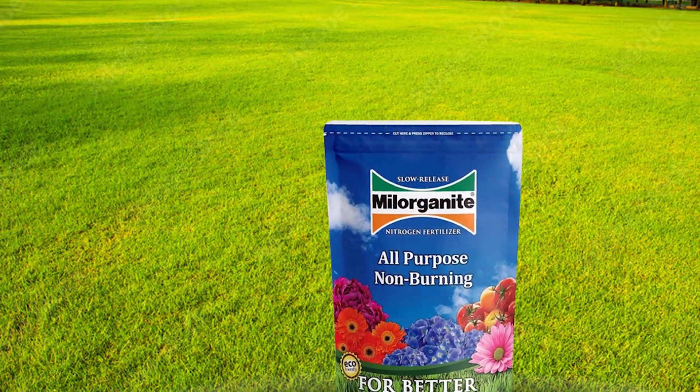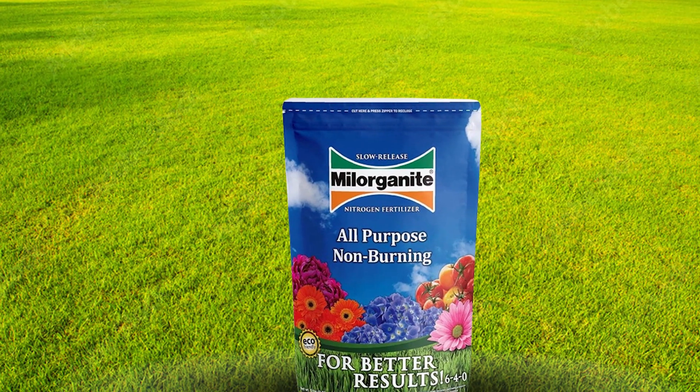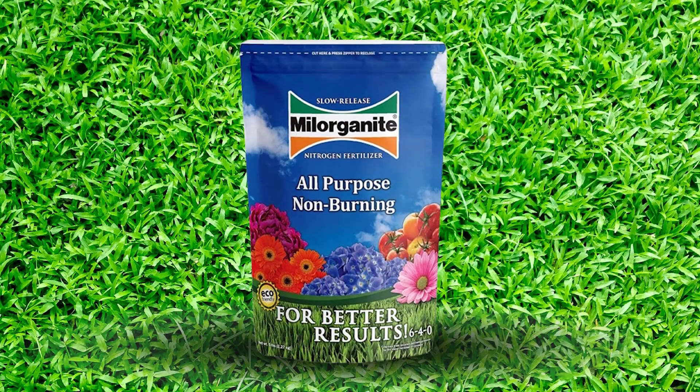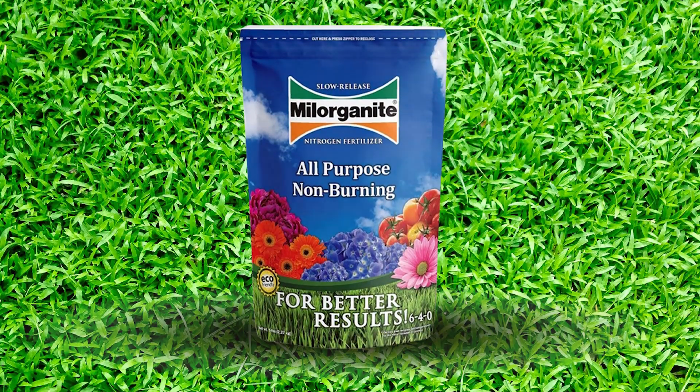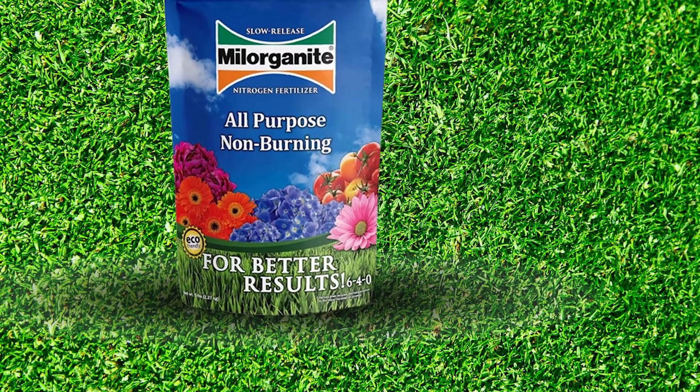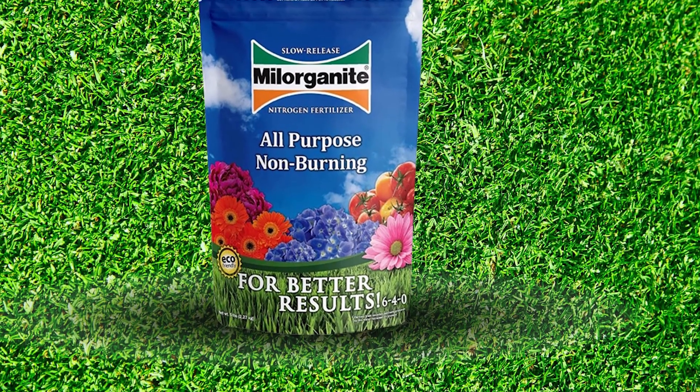Usability is straightforward with Milorganite — it can be applied using a broadcast spreader, and its non-burning formula means you don't have to worry about over-application. Durability is another advantage, as the slow-release nature of the fertilizer means it continues to feed your lawn for up to 10 weeks, reducing the need for frequent applications.